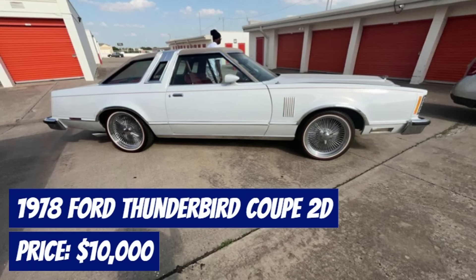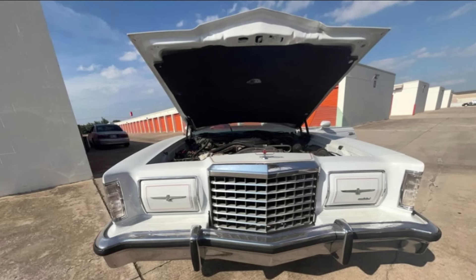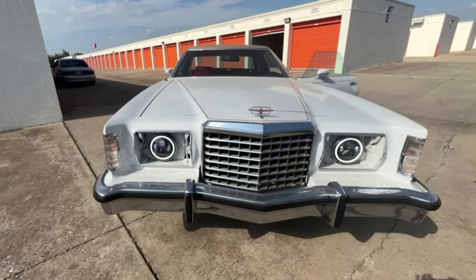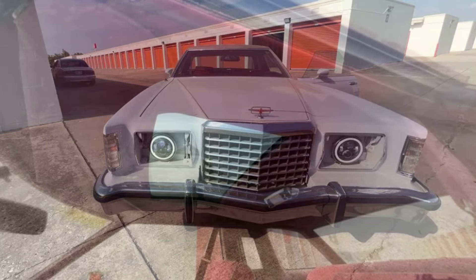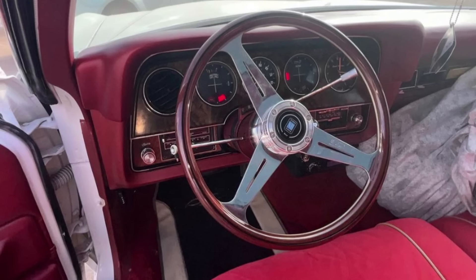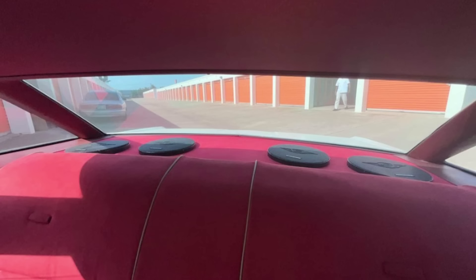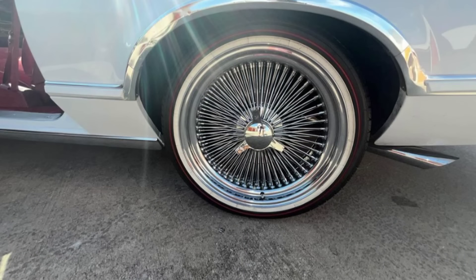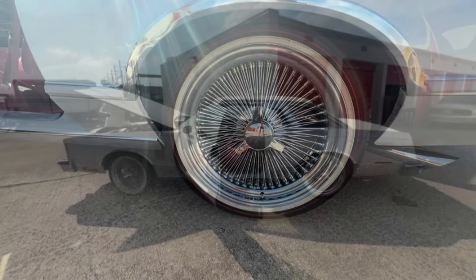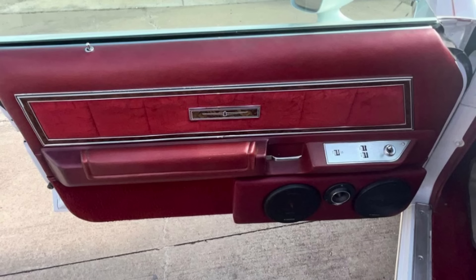Number 3: 1978 Ford Thunderbird Coupe 2D, priced at $10,000. This 1978 Ford Thunderbird Coupe is a classic gem with just 300 miles driven since its updates. It features a sleek white exterior and a stylish burgundy interior. The automatic transmission ensures a smooth driving experience. The seller emphasizes that this car runs well, showcasing a new interior and fresh paint with no signs of damage. While the exact mileage is uncertain, its condition speaks for itself. Located in Oklahoma City, Oklahoma, this Thunderbird is a perfect opportunity for enthusiasts looking for an old-school ride with a touch of elegance. Don't miss your chance to own this classic.